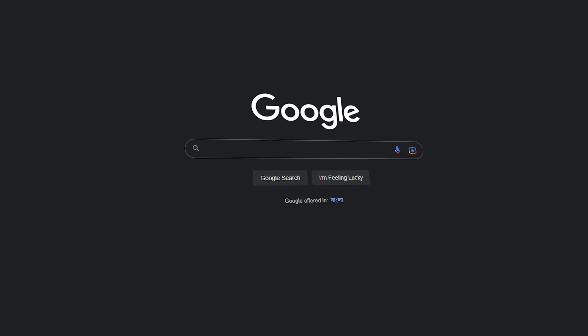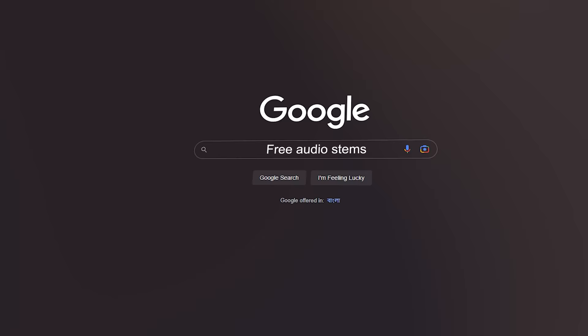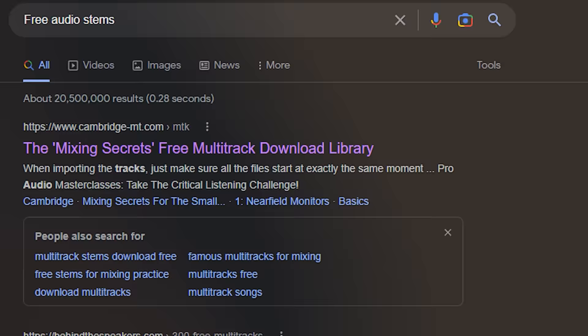If you're not that confident with the quality of your productions before the mixing stage, you can do a Google search for free audio stems to practice your mixing skills even if your productions aren't that great yet. So there's no excuse not to use these tips and practice your mixing.